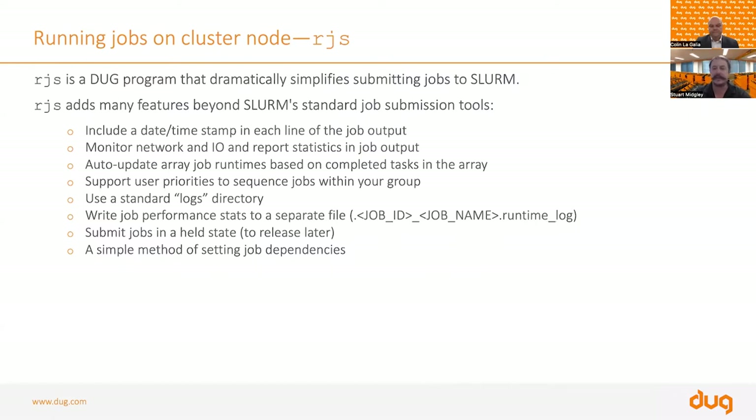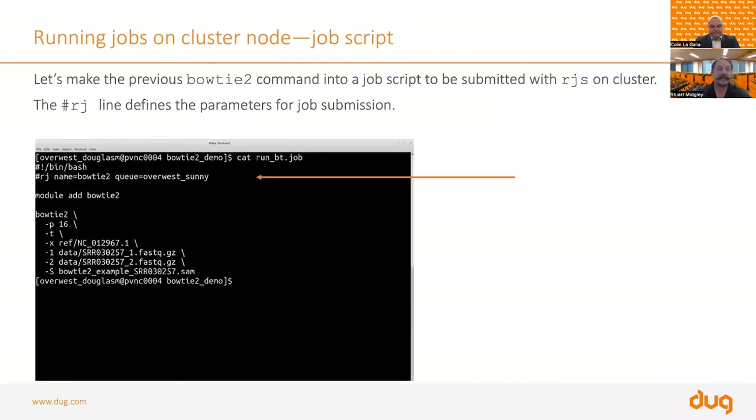RJS is a Doug-specific tool with useful features: it timestamps your job logs, provides information about network and IO usage, supports job arrays, allows you to set priorities within your group, specifies a standard log naming convention, and allows you to hold a job to run at a later date. To find out more, you jump on the Slack channel.